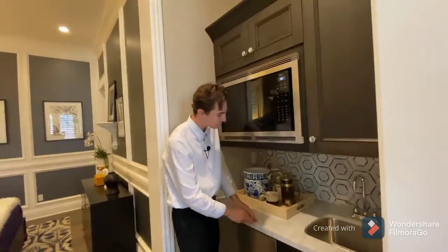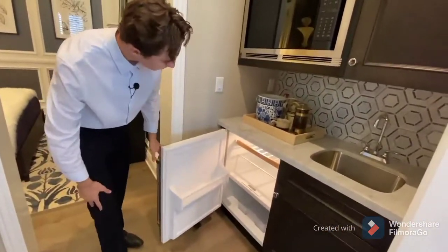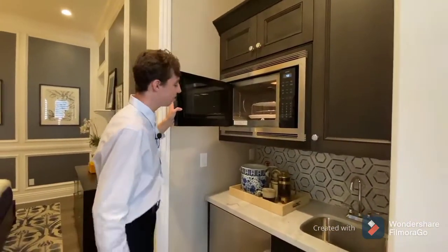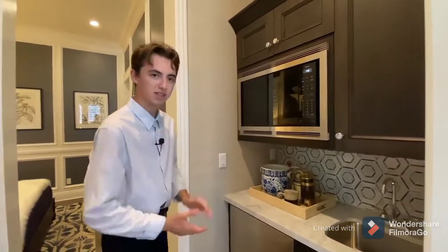We've got the marble countertops, the miniature sink space, and designated refrigeration. There's also some custom wooden cabinetry surrounding your Wolf-designed microwave. No oven or stove unfortunately, but for a private little area, this is about as good as it gets.